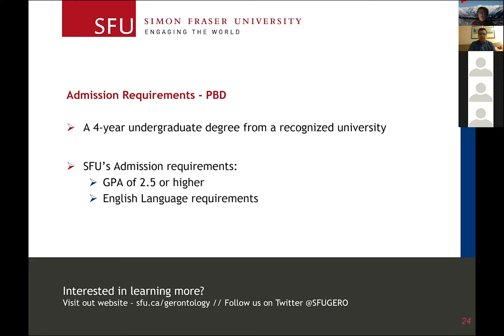The GPA requirement tends to vary from semester to semester. These days, with a lot of demand, the admission GPA is higher — closer to a 3.0 or a B to B-plus range. All English language requirements and other requirements are outlined on the SFU admissions website.